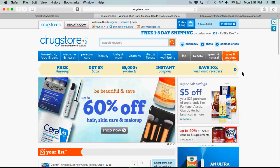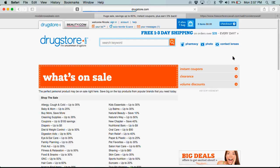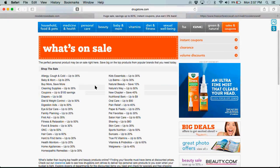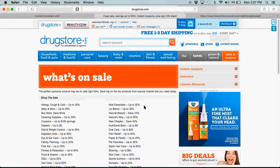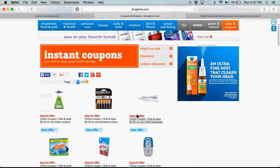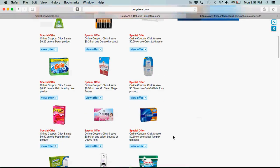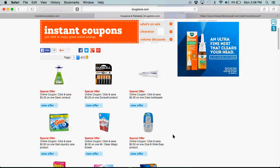They constantly have things on sale, and they even have this section called sales and coupons. It basically lets you know everything that's on sale — allergy, cough, and cold is up to 35% off; Nature's Way up to 50% off; salon hair care up to 60% off. And there's a place where you can find instant coupons. I actually used a coupon today — it was 25 cents off of Duracell Batteries. Here's 50 cents off of Crest Toothpaste. It's literally like shopping in a store where you'd be clipping coupons, only these come off automatically and you're not spending your time clipping coupons or driving to the store.